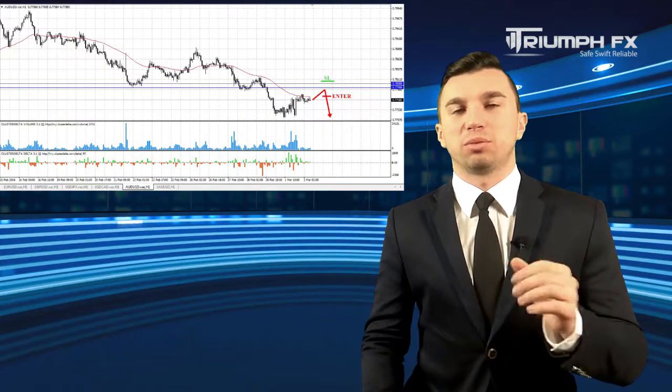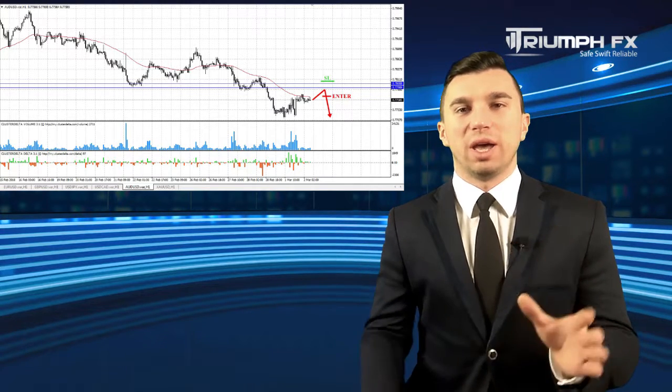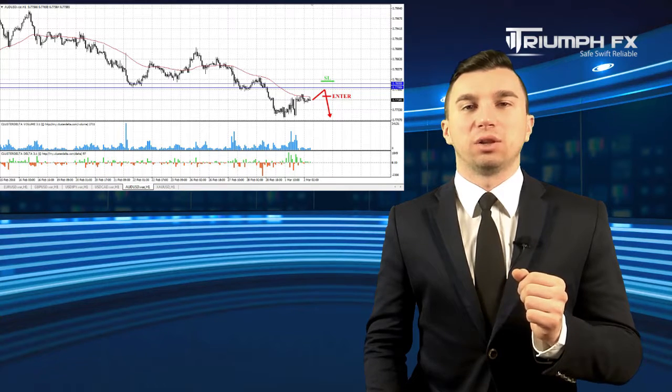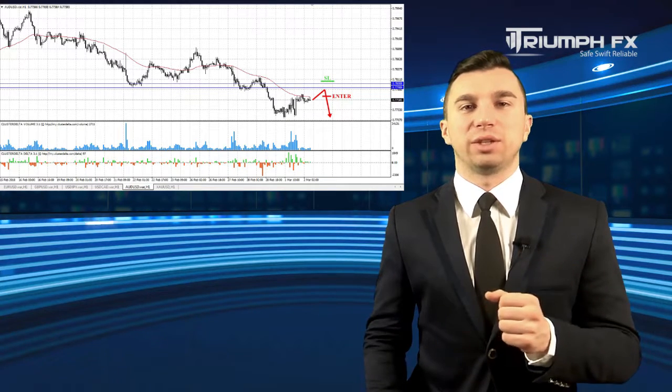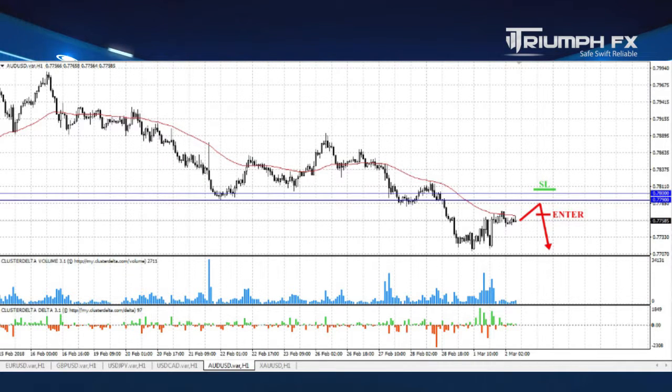The Australian dollar. The price corrected upwards yesterday, but the growth was smooth and supported by average volume, so we can't consider long positions at the moment. There is a strong volume level of resistance at 0.7790–0.7800. We should still give advantage to short positions with the Australian dollar. We can enter the market after the test of the resistance level and a strong rebound of the price down.